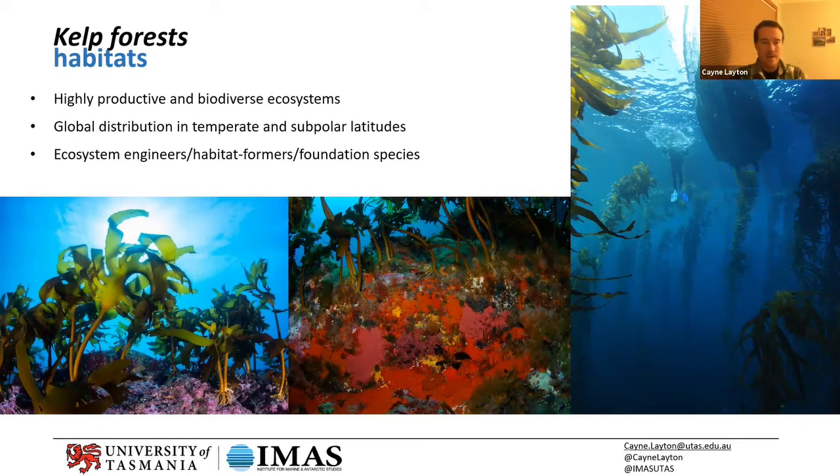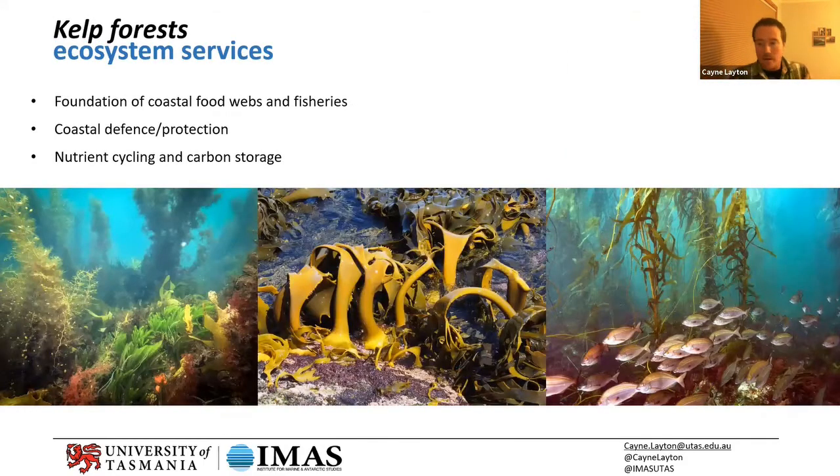Kelp forests are what's called ecosystem engineers — they create the habitat; you can't have a kelp forest without kelp. They're not only environmentally important but also provide a lot of services to humans — what we call ecosystem services. They're the foundation for a lot of our coastal fisheries in southern Australia, they provide important roles for coastal defense and limiting coastal erosion, they're important for nutrient cycling, and also carbon storage, which is an emerging area I'll try to touch on if I have time.